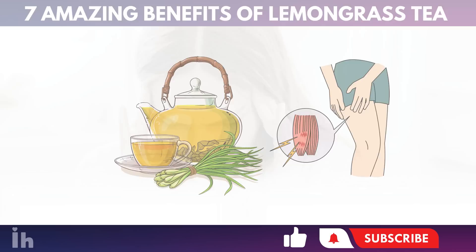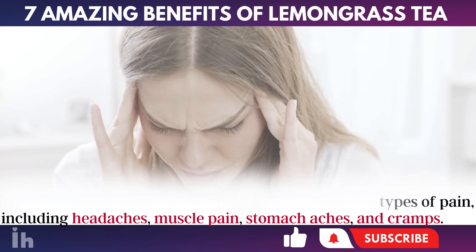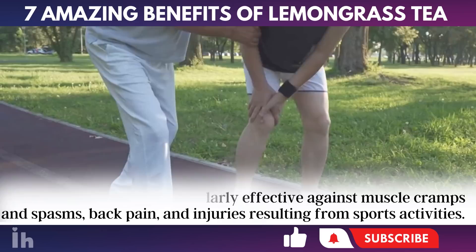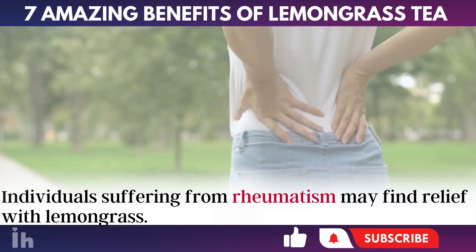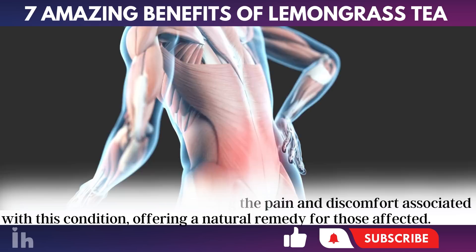2. Pain relief. Lemongrass, containing myrcene and citral, bioactive compounds with analgesic properties, helps in treating various types of pain, including headaches, muscle pain, stomach aches, and cramps. Its phytonutrients are particularly effective against muscle cramps and spasms, back pain, and injuries resulting from sports activities. Individuals suffering from rheumatism may find relief with lemongrass. This plant contributes to alleviating the pain and discomfort associated with this condition, offering a natural remedy for those affected.